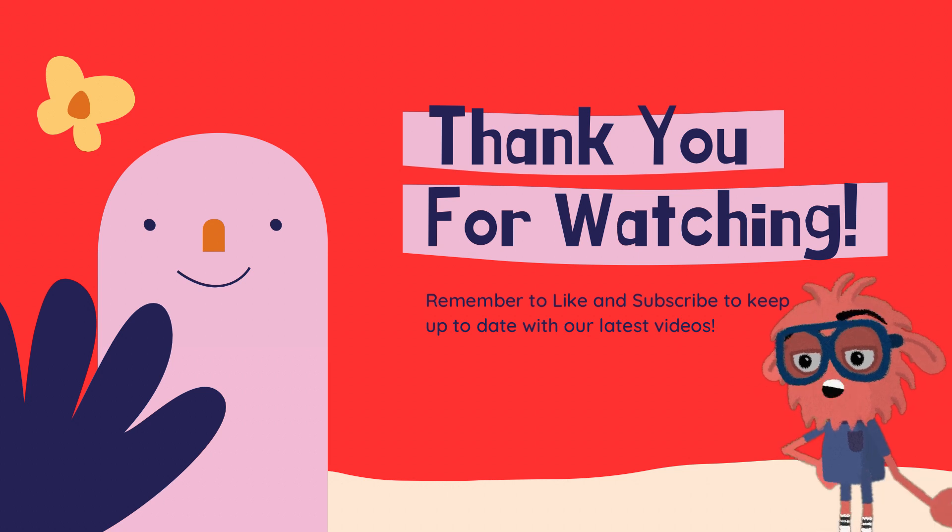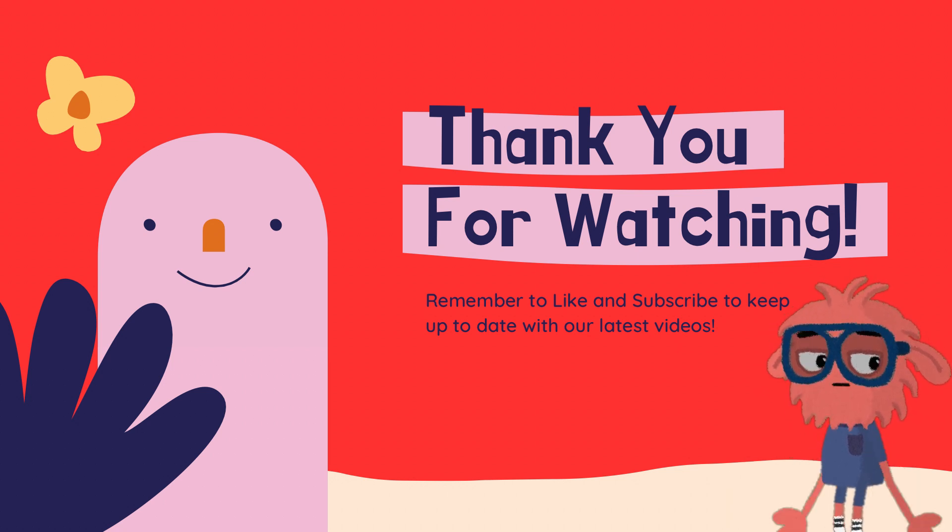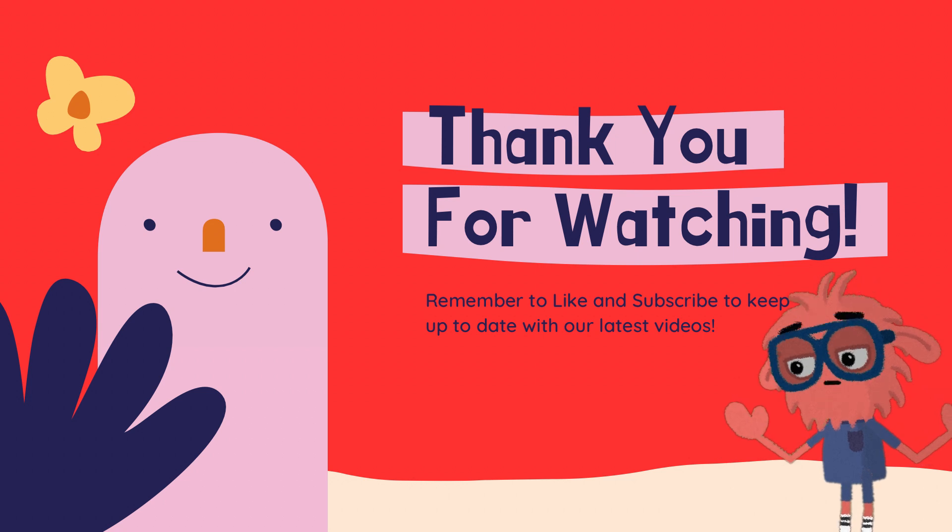Why don't you see what animals you can find near you and let us know in the comments. Remember to like and subscribe for videos just like this, and you can really help us out. We'll see you next time.